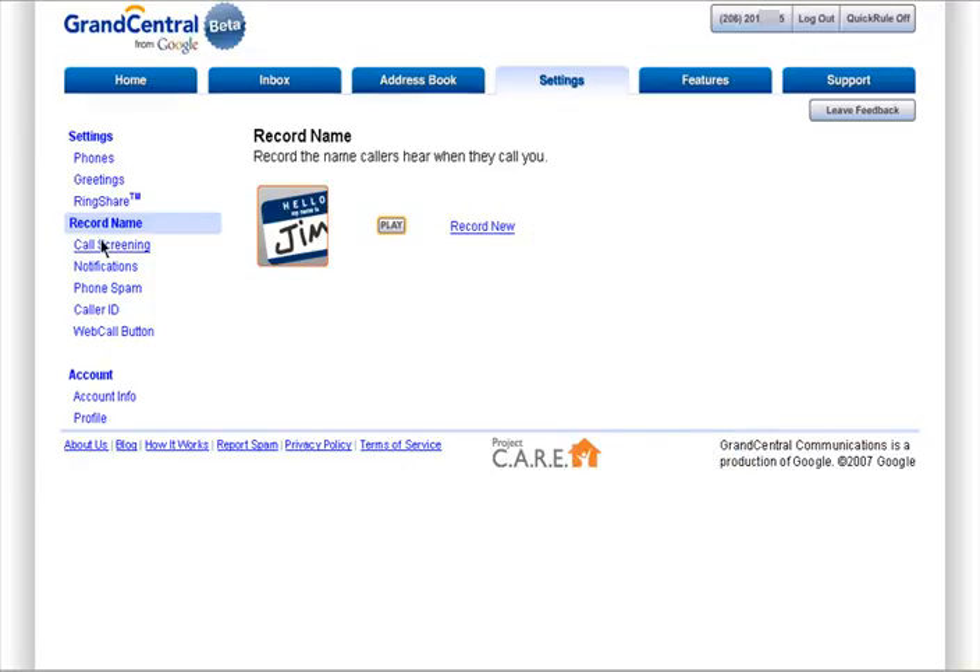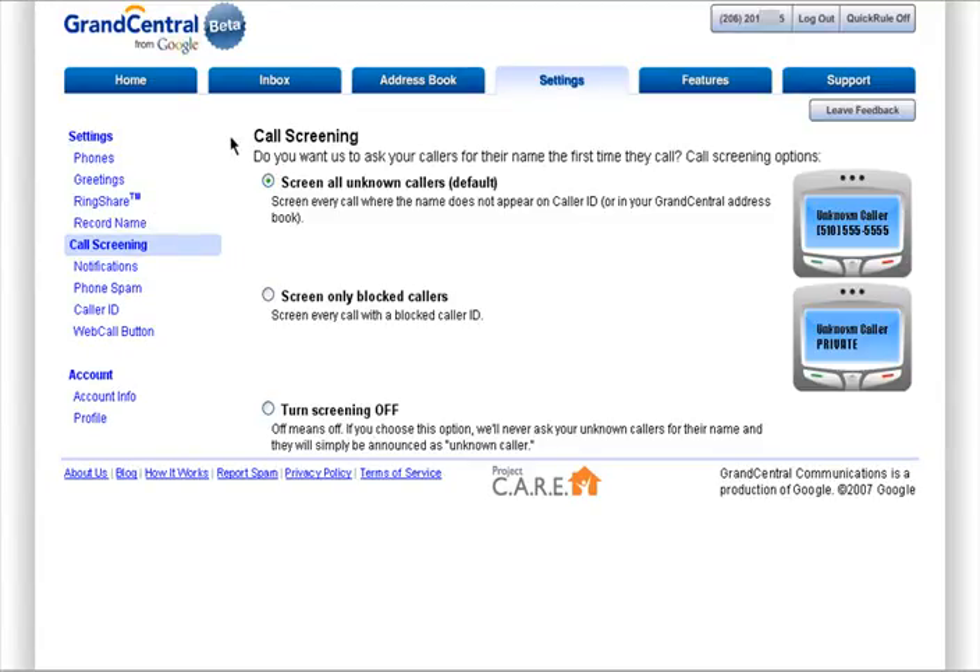Grand Central also provides you with call screening. You can choose to screen all calls when the name doesn't appear on caller ID, screen callers with a blocked caller ID, or you can choose not to screen any calls at all.